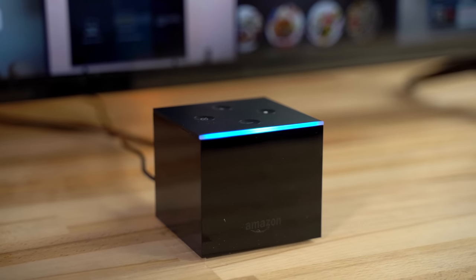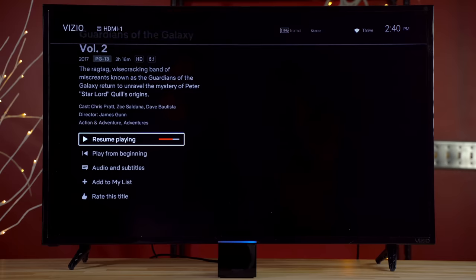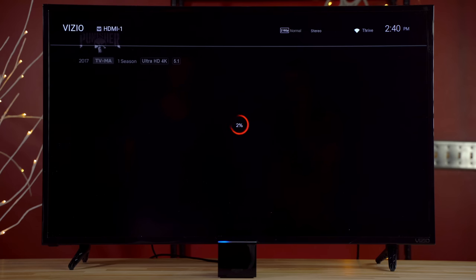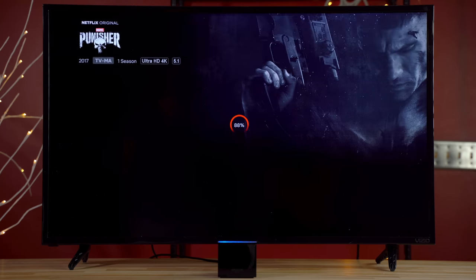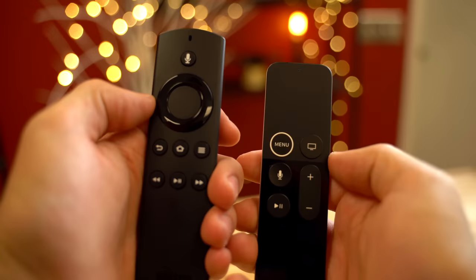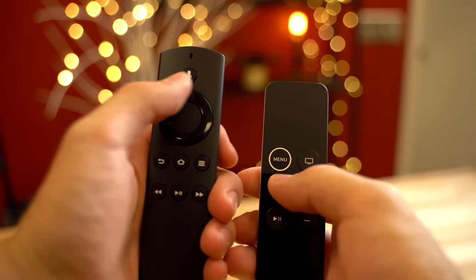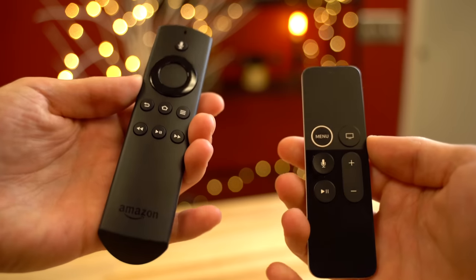Overall, the Fire TV Cube is a good device given the price, especially if you don't already have an Echo in the same room. Being able to request a particular show or movie and have the Cube turn on your TV, launch whatever app is needed, and resume playback where you left off is very convenient. We're glad Amazon didn't limit that capability to just Prime content. We love the idea, and Alexa is much smarter and more capable than Siri — we just wish the hardware was a bit better to match the software.